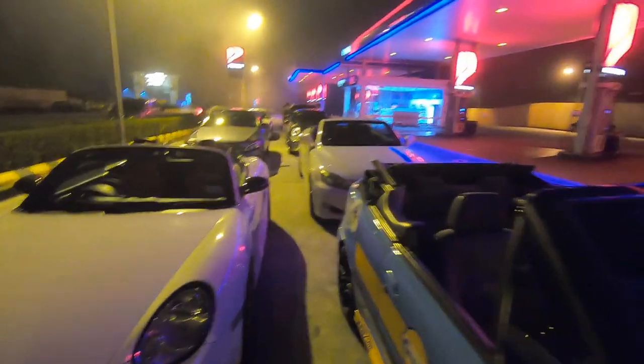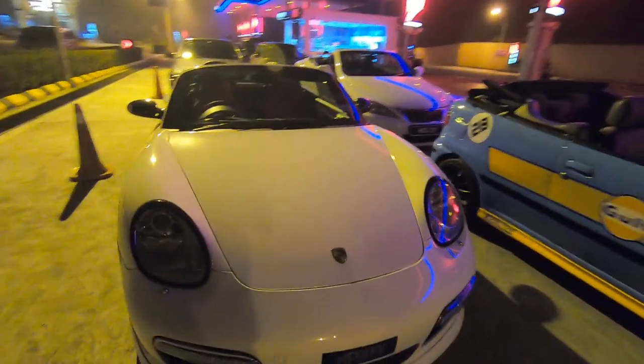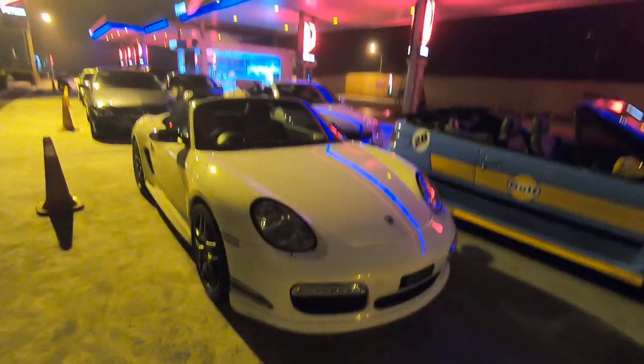This belongs to Adrian. That belongs to Apple. Three drop-tops today.